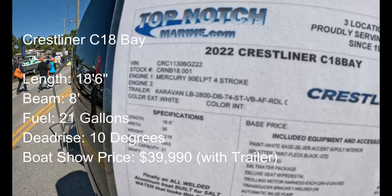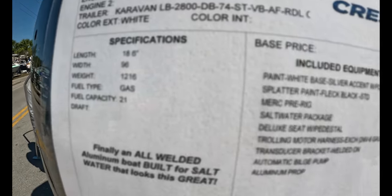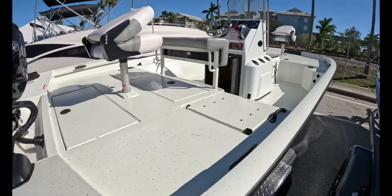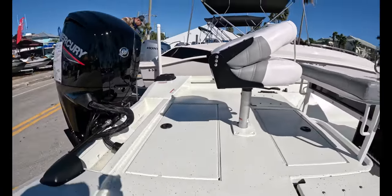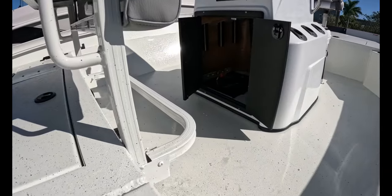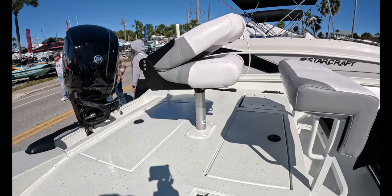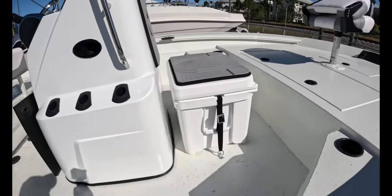Here's a 2022 Crestliner C-18 Bay, an aluminum boat with a Mercury 90-horsepower and a Caravan trailer, priced at $43,775. I mean, this is like an updated Skinner boat. Little console up there, some room for your batteries on the side or inside the console. Three rod holders on each side, a little leaning post, a seat that swivels around while you're fishing. Wide boat, lots of room, splatter finish — easy to clean up.